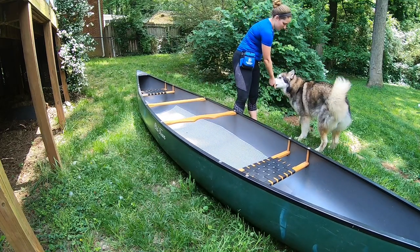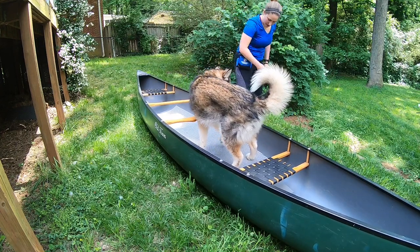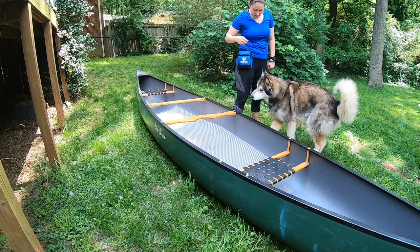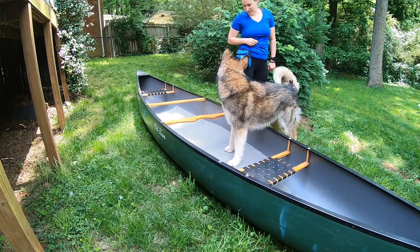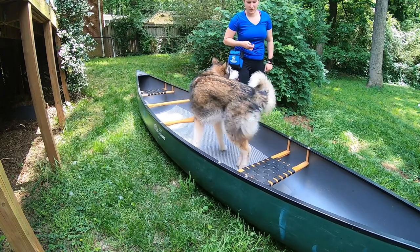You will also want to make sure that you're using your leg or a free hand to stabilize the boat. Any added motion as your dog gets in and out could increase your dog's worry about the boat. As your dog gets more comfortable and confident, interacting with the boat will get easier and easier.